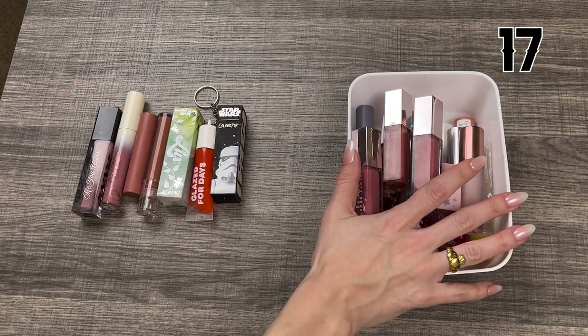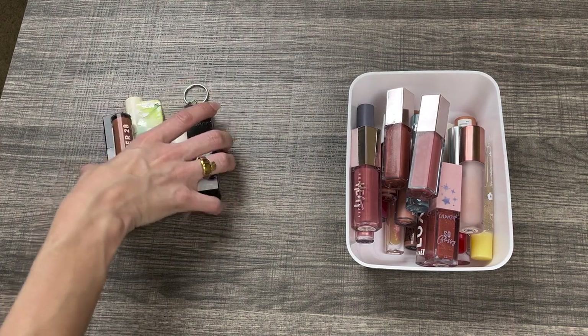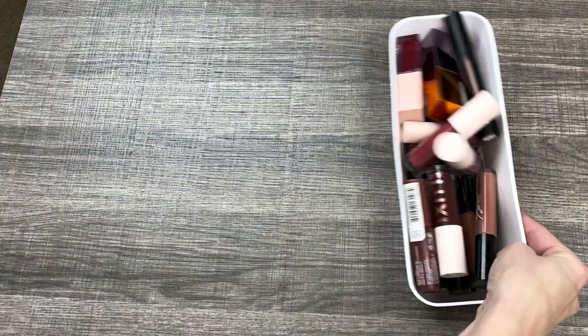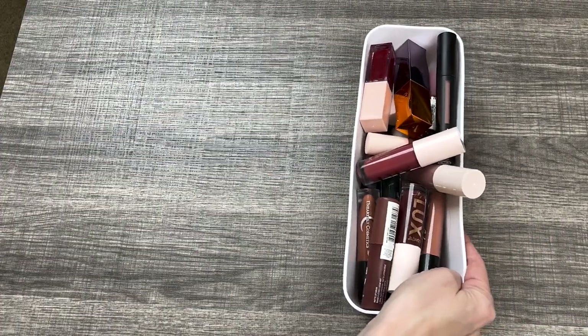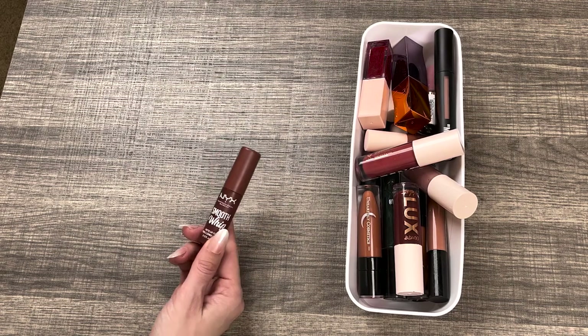So I have 17 lip glosses that I'm keeping and seven lip glosses that I'm going to be getting rid of. Sounds about right. Now we are on to liquid lipsticks. Liquid lipsticks are like my least used lip product — I usually wear either just a lip liner with a gloss on top or a bullet lipstick.